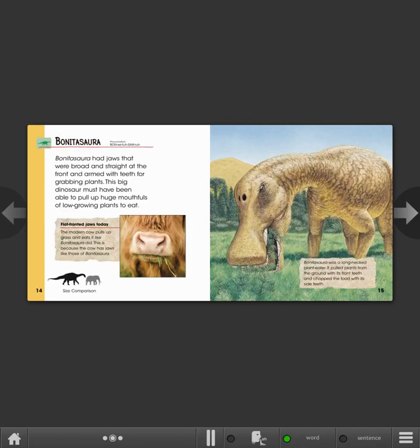Bonitosura. Bonitosura had jaws that were broad and straight at the front, and armed with teeth for grabbing plants. This big dinosaur must have been able to pull up huge mouthfuls of low-growing plants to eat. Flat-fronted jaws today: the modern cow pulls up grass and eats it like Bonitosura did, because the cow has jaws like those of Bonitosura.